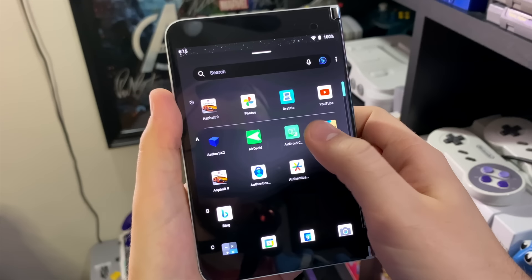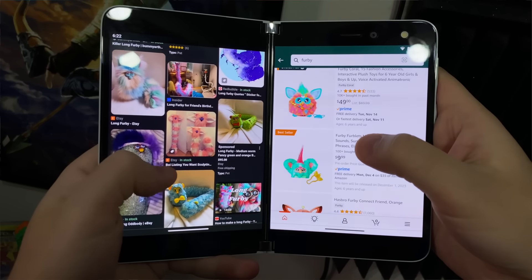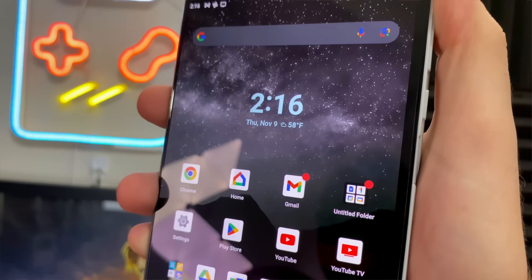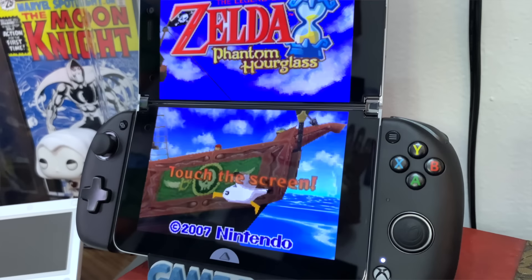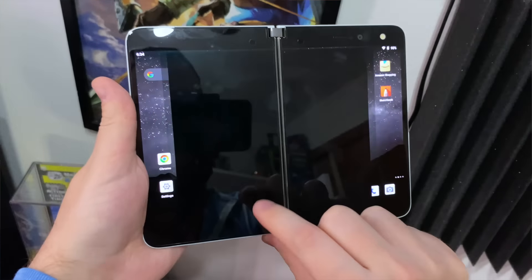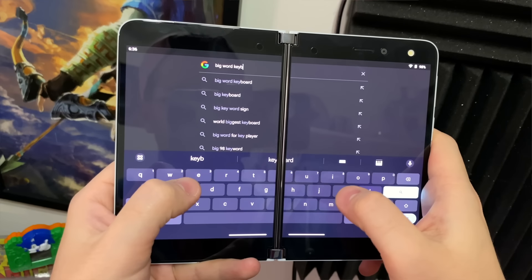But it was mainly marketed as being great for productivity. You know, looking at emails on one screen while watching the weather on the other, or have an article open with notes open on the other side, and with the Surface Pen it really does make a great notepad. And these screens are absolutely gorgeous, to be honest with you — two 5.6-inch AMOLED displays. And obviously it does all the other phone stuff too, like watch videos on either screen or across both screens, which you can also do with any app. Text, calls, web, typing — it can do all those things pretty well.